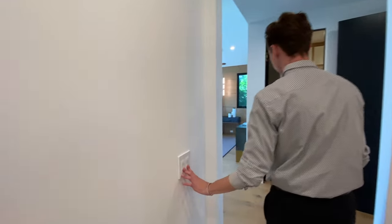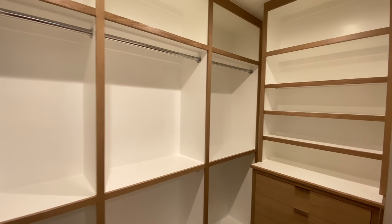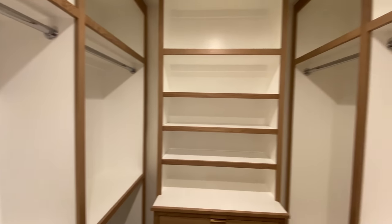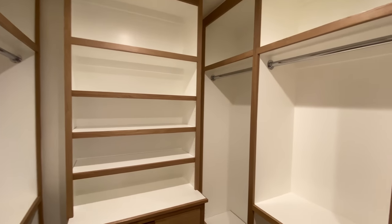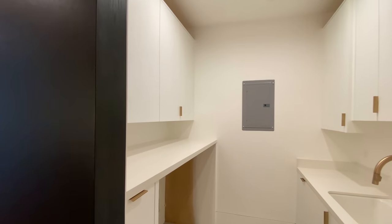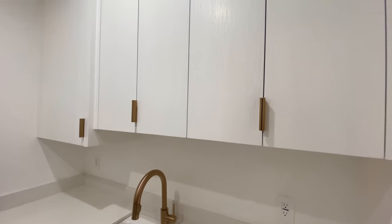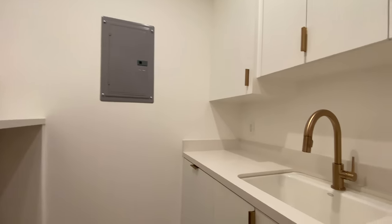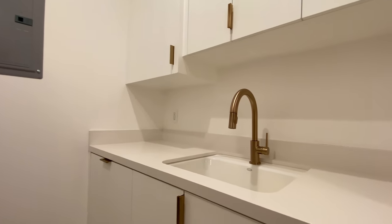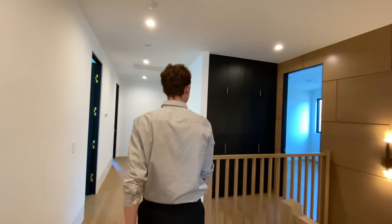Now let's go into the last component of the master bedroom — the second closet space. While noticeably smaller than the closet found inside the bathroom, it still offers plenty of shelving and storage for all the owner's clothing, shoes, and accessories. Heading down the main upstairs hallway, we reach the laundry room, separated by a dark wooden sliding door. Included here are white wooden cabinets on either side with complementary golden handles, along with a nicely sized sink area perfect for washing clothing.